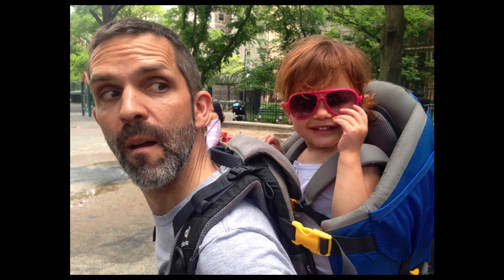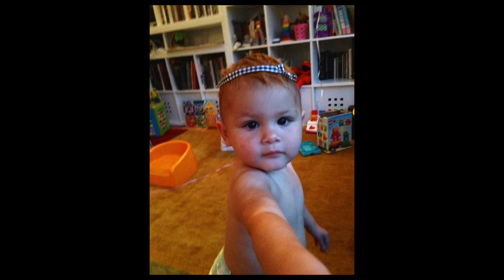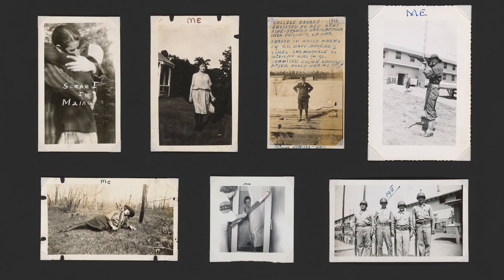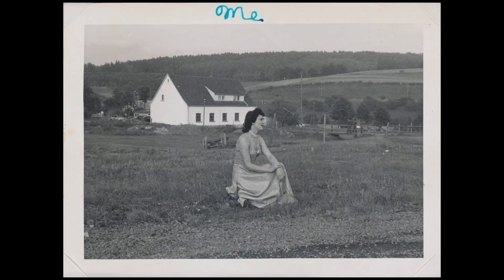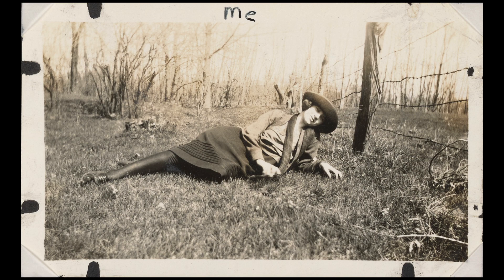Today, on social media, nothing is more common than a picture that says, 'Hey world, here I am,' but it didn't begin with the selfie stick. These snapshots, all captioned 'me,' date from the 1920s to the 1960s. Photographs have rewritten the way we perceive ourselves and our world, and their history will read differently to every new generation.